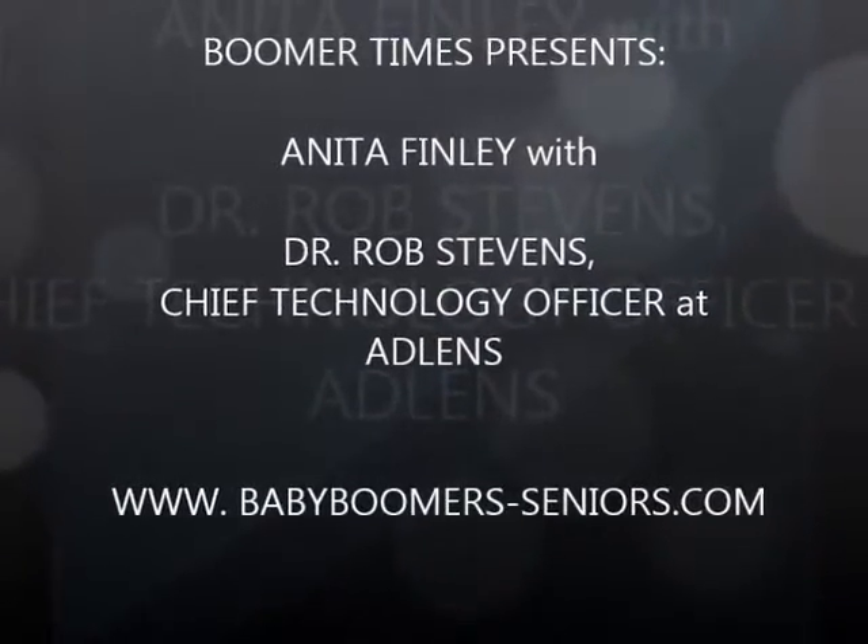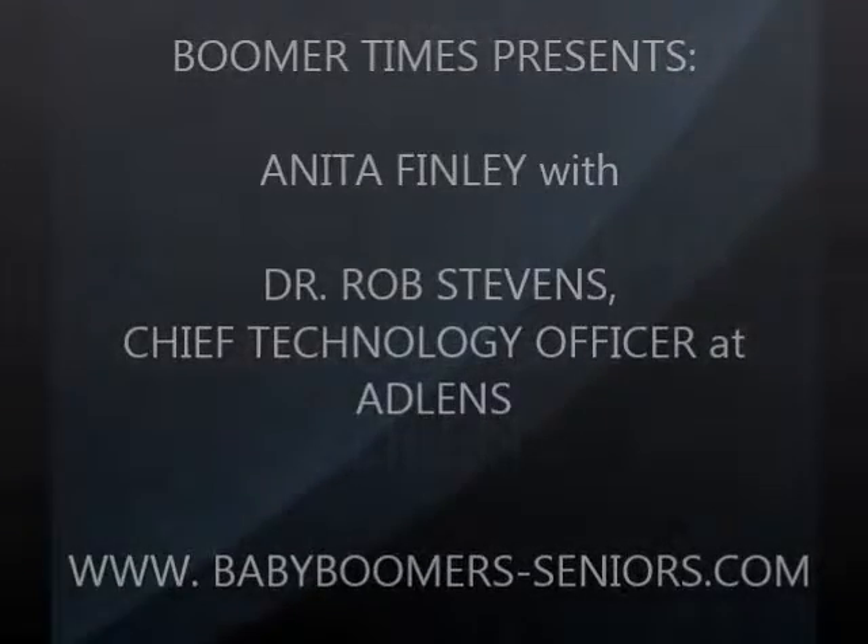Welcome to the STARS program — seniors taking active roles in society. And now, here's your host, Anita Finley.